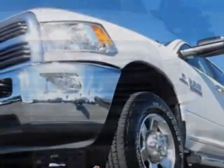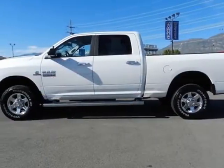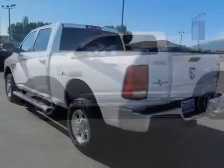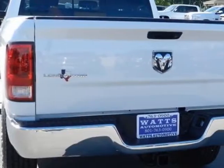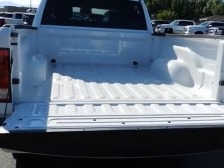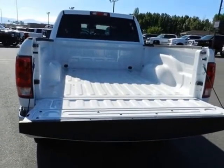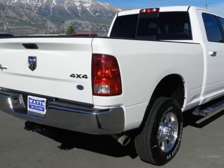This 2500 boasts a 6.7 liter engine and has a 6 speed automatic transmission. Another great feature is that this vehicle uses diesel. Additional options for this vehicle include AM/FM and stereo. Call 801-763-0900 or email our friendly sales staff today to schedule a test drive.